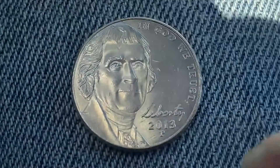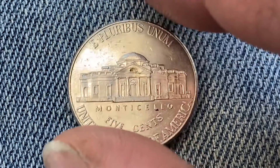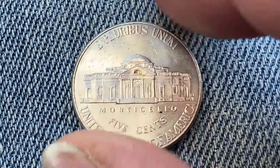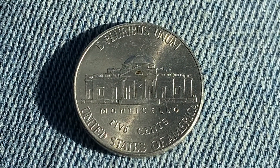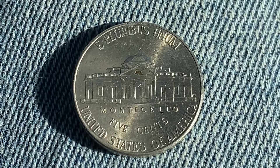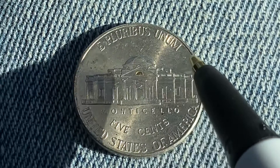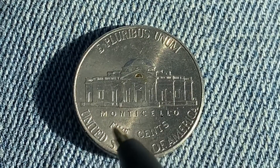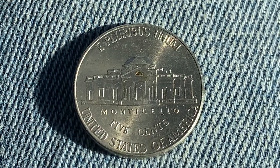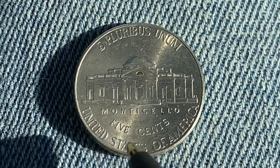Now let's flip this coin over to enjoy a look at the back, also called the reverse, or simply tails. What a beautifully designed coin this is, both front and back. On the reverse we see 'E Pluribus Unum,' Monticello — which is the large home Jefferson built for himself — '5 Cents,' and 'United States of America.' This coin will never drop below the value of 5 cents.